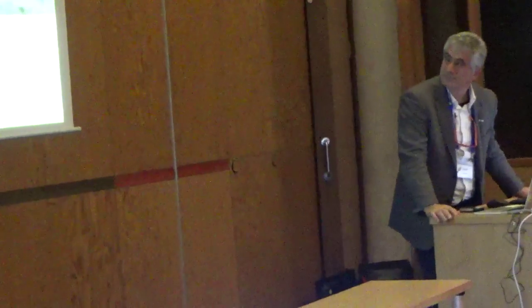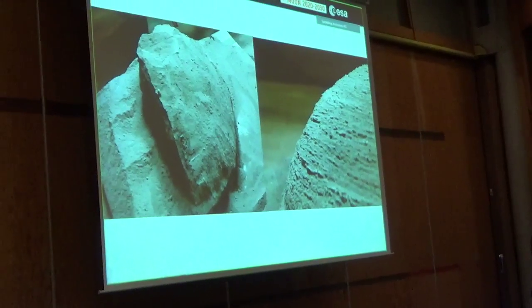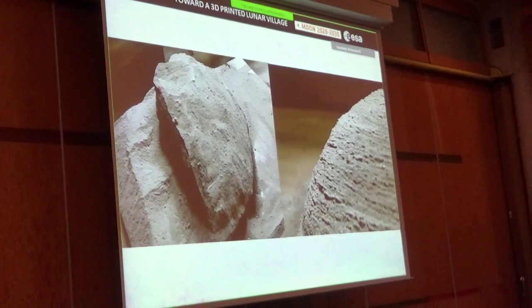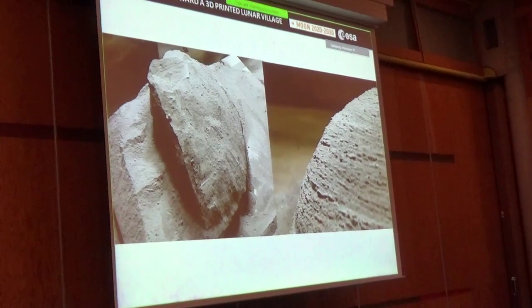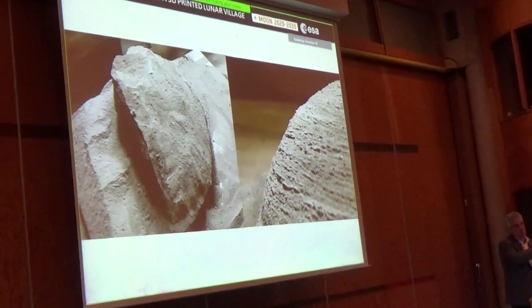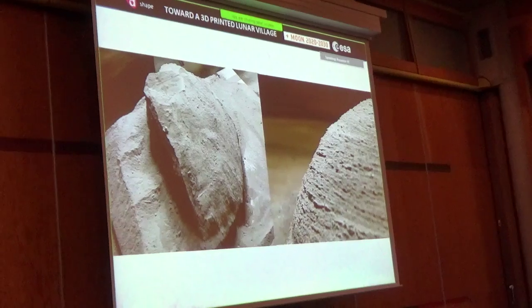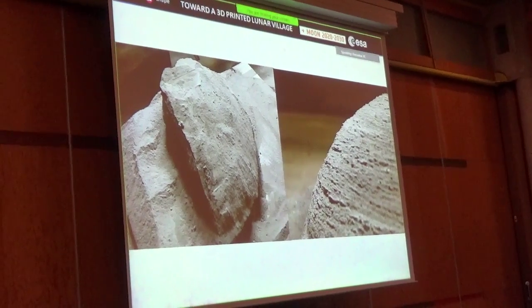We printed some items in Pisa, and you can see the print resolution here. This is a quarter of an ellipsoidal cupola that we did in collaboration with the Scuola Superiore Santanna, who monitored the layering process and created an algorithm that gives us knowledge of the mismatch between the theoretical shape and the real-world result.